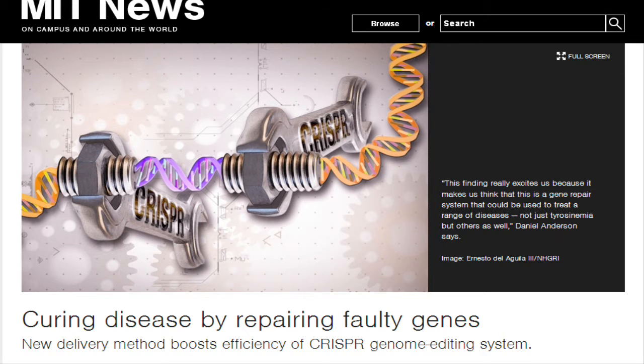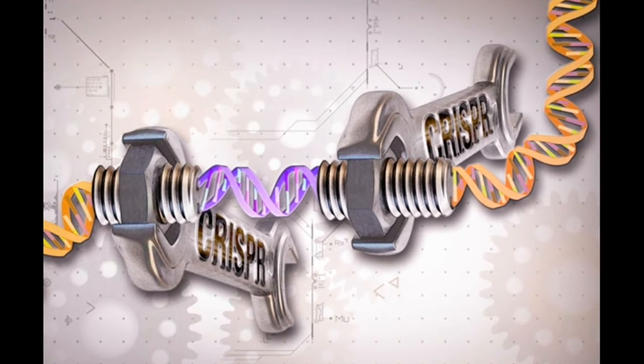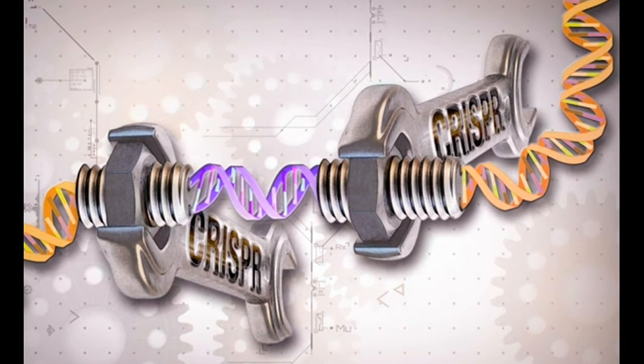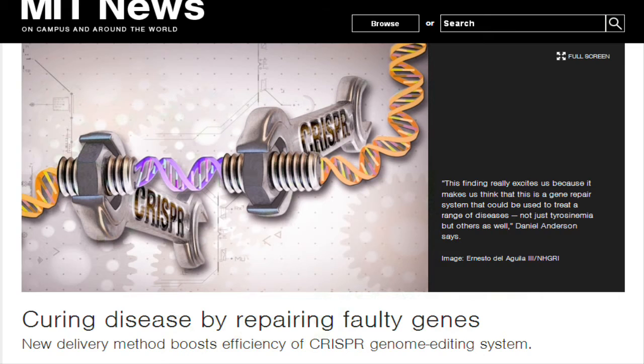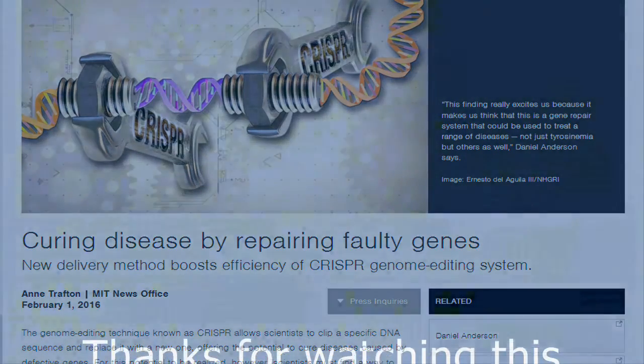And they also believe it may be safer for human use. In a study of mice, they found that they could correct the mutated gene that causes a rare liver disorder in 6% of liver cells, enough to cure the mice of the disease known as tyrosinemia. The researchers believe their new technique could be used to treat a wide range of diseases, especially those of the liver.